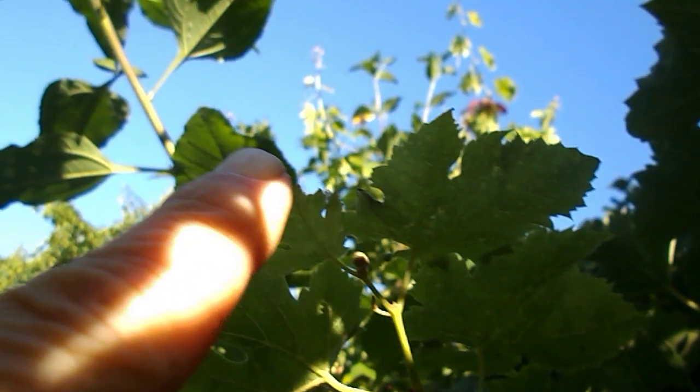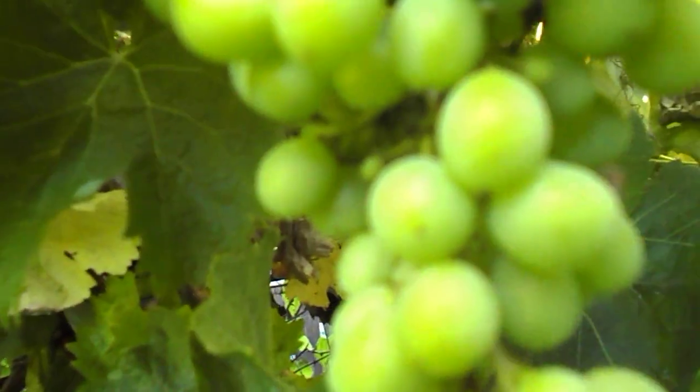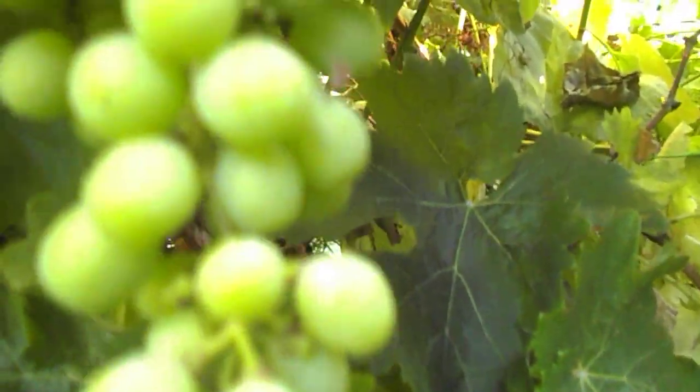And a sunchoke bloom — look at the yellow, see the yellow there? I wonder if I could zoom in on that. There you go. Look at those grapes — another month.